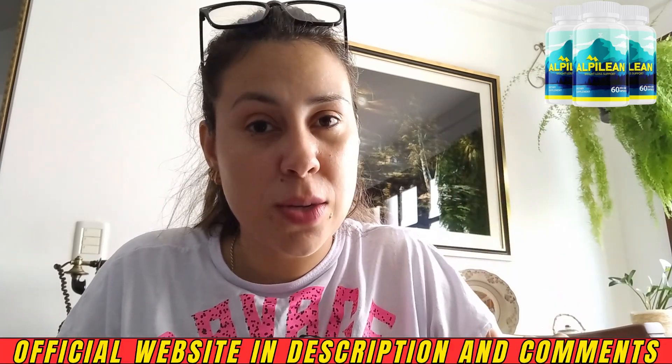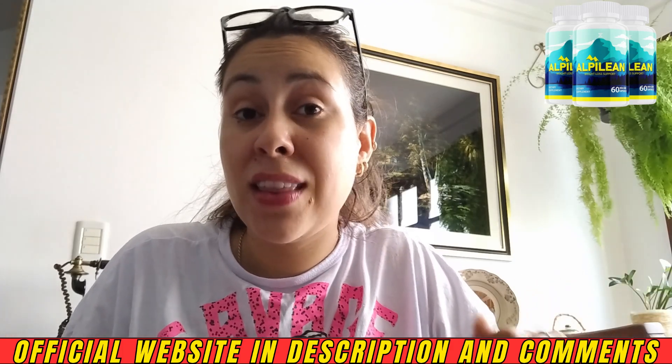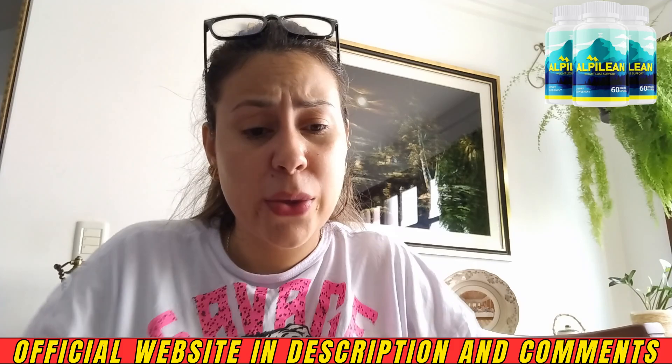If you want to purchase Alpilene, the only place you need to go is their official website. I will be leaving the link to the official website just below this video in the description box. That way you're going to be making a safe purchase, you will be receiving the original Alpilene, and not having any complications with it afterwards.